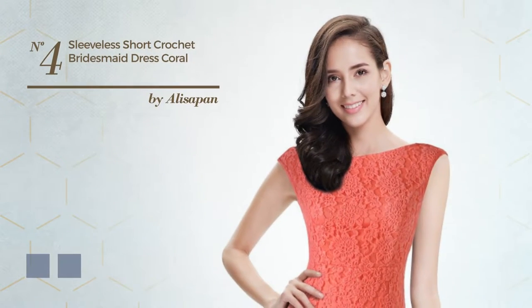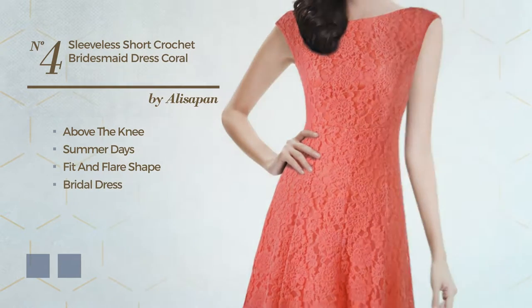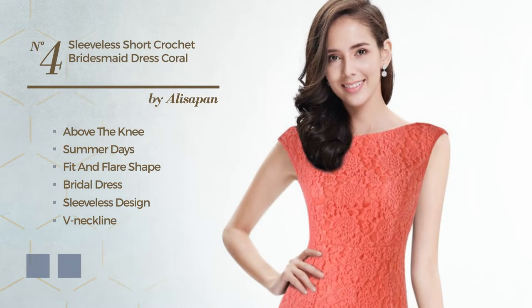Number 4. A feminine above-the-knee summer essential fit and flare bridal dress, featuring sleeveless design with a V-neckline, as well as fully lined in a layer made of wrinkle-resistant polyester, embellished with lace. The available color variations include black ink and hot coral.